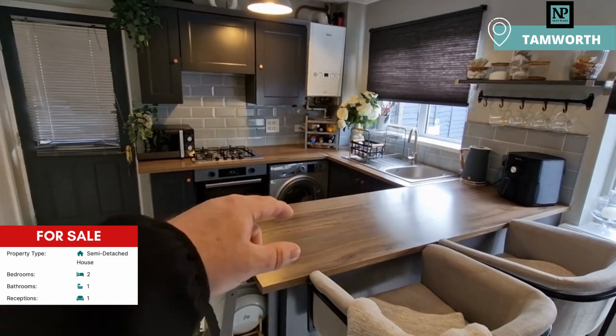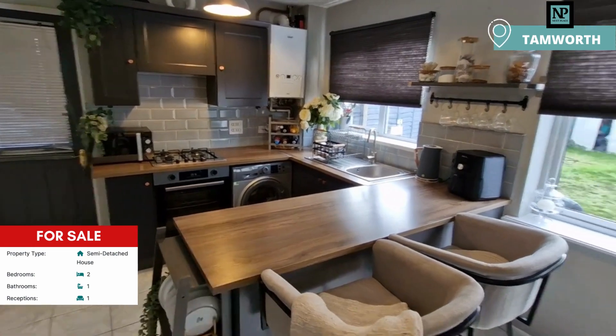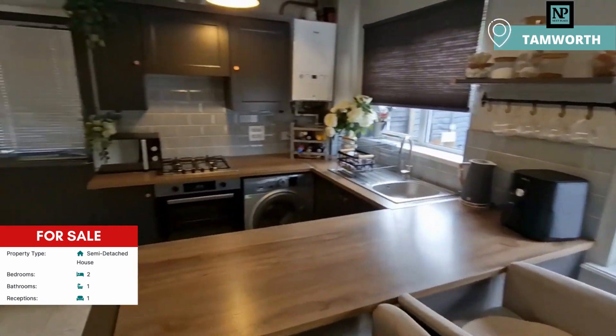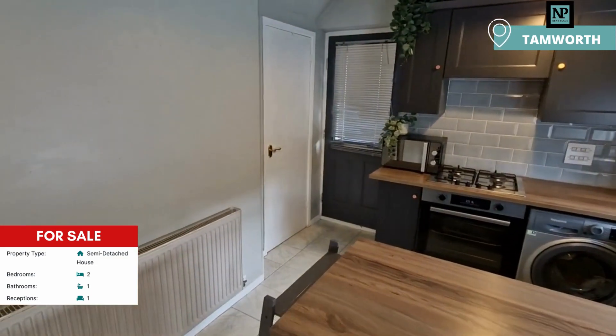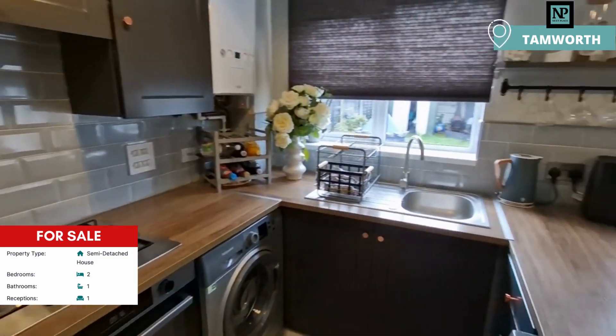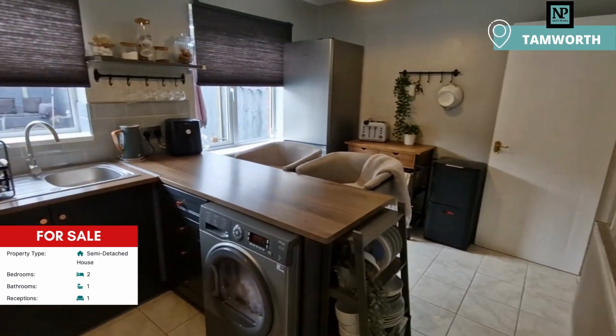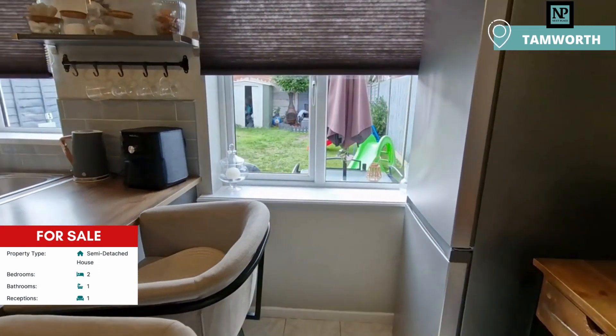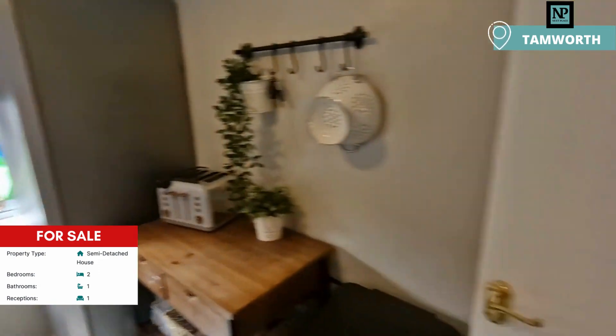The kitchen was refitted a couple of years ago with nice Victorian tiles. There's space for a washing machine, a tumble dryer just here, the fridge freezer is just over in the corner, and we also have the understairs cupboard just over there for storage. There's a nice kitchen that looks out to the garden — as you can imagine, with three children it gets some use.